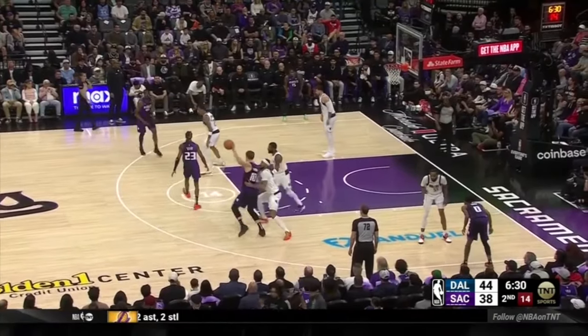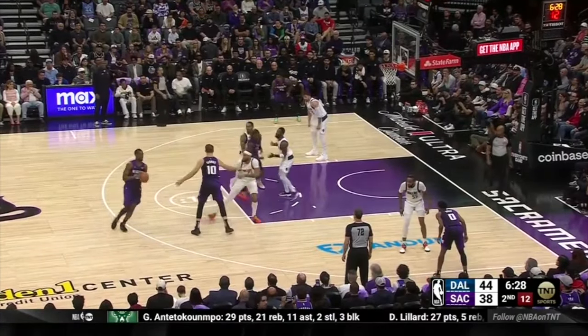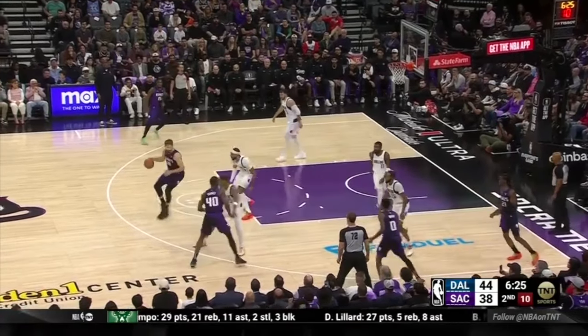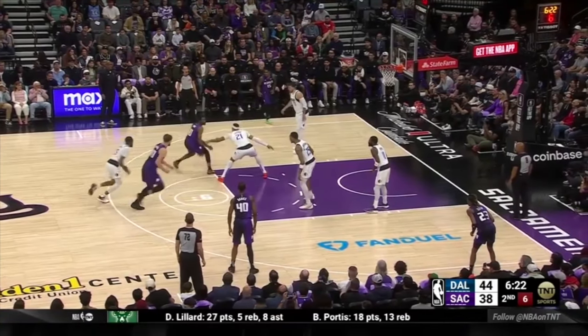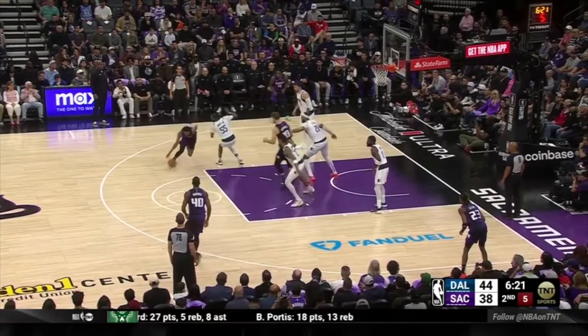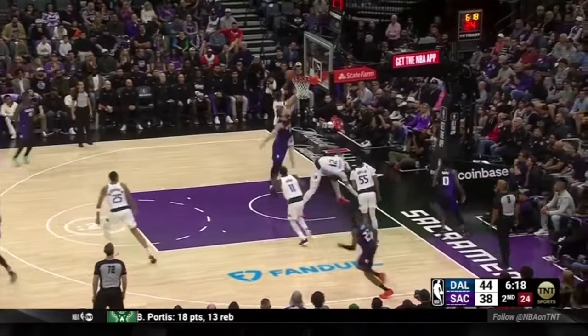This possession begins with Sabonis getting a post touch. The Kings look to get into a zoom action — Keon Ellis slips the screen, but Barnes gets a handoff and PJ Washington unders it. Barnes shot-fakes, gets it back to Sabonis, who gets into another zoom action with Monk attacking left. Gafford holds positioning long enough for Jones to recover, but Monk waits for Jones to make the recovery and then changes direction to attack the right side, with Sabonis setting a Gortat screen to seal the defender in the paint. Monk attempts a scoop finish, but Jones pressures and forces the miss.